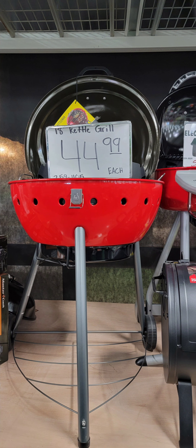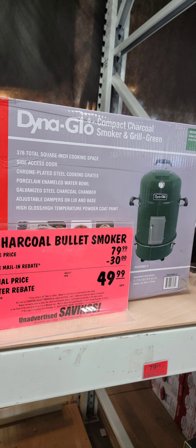This one comes from Menards — an 18-inch kettle grill for $49.99. The picture doesn't do it justice; it actually looks much better in person, and I know because I'm the one who took the photo yesterday. Also, a little charcoal bullet smoker from Dyna-Glo for $50 after a mail-in rebate — it's $80 up front, $50 after the rebate. Pretty good. If you're ready for some warmer weather, go down to the comments and give me a hell yeah.